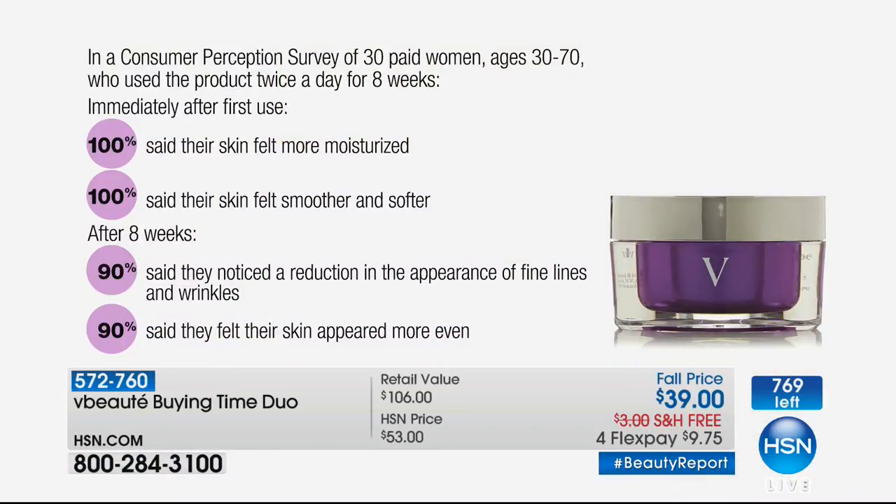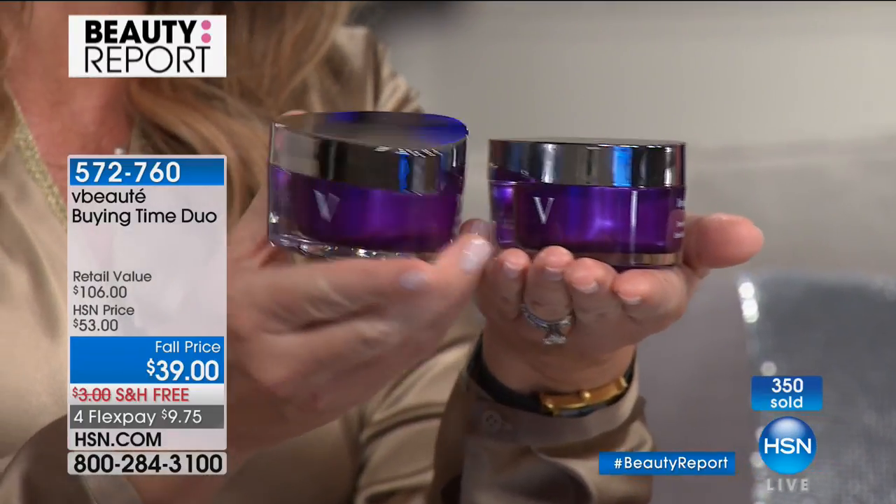It works beautifully underneath all your makeup — the hydration is incredible. Clinically, 100% said their skin was moisturized and softer. After eight weeks, look at the reduction in fine lines and wrinkles — 90% said they were gone, 90% said their skin was more even. When these launched at Bergdorf Goodman, each one was $155 — that's $310 total. Right here tonight, it's $39 for two, and only if you're ordering right now.